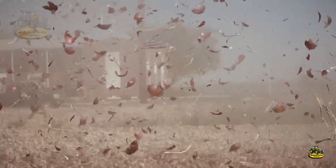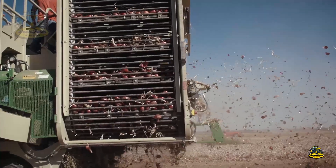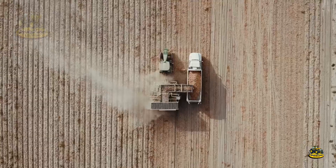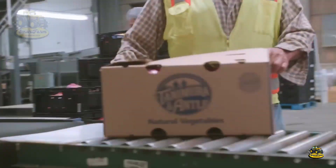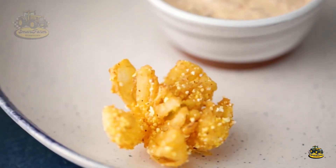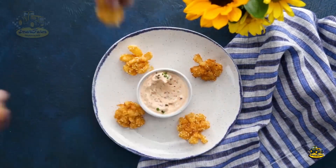Each year, California produces over 1 billion pounds of onions, making a significant contribution to the state's agricultural economy, serving both the domestic market and exports. Onions aren't just a staple ingredient in family meals — they are also essential for restaurants and food manufacturers.